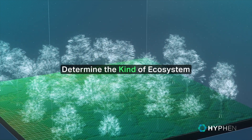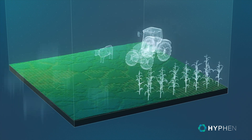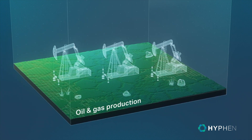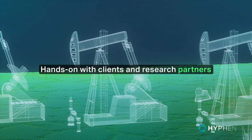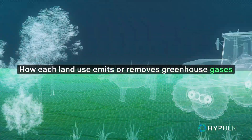First, we determine what kind of ecosystem we're dealing with. Is it forest, grasslands, agriculture, landfills, or oil and gas production? We work hands-on with our clients and research partners to understand how each land use emits or removes greenhouse gases from the atmosphere.